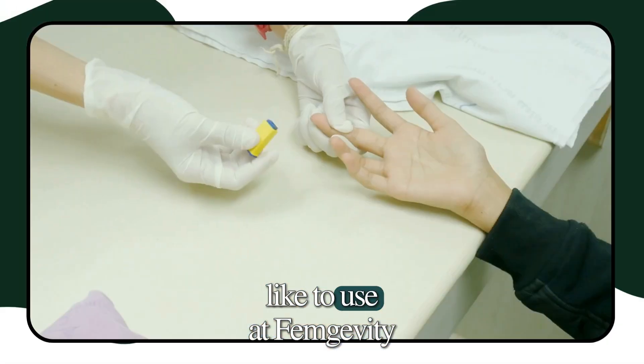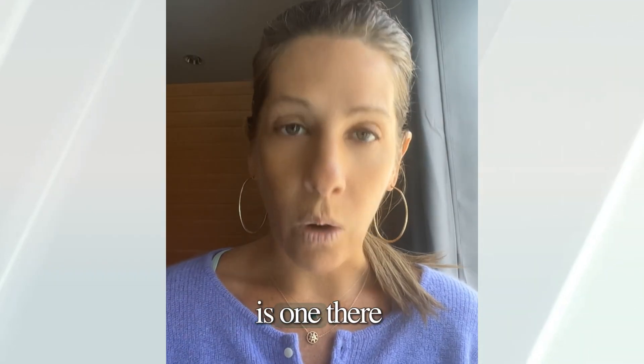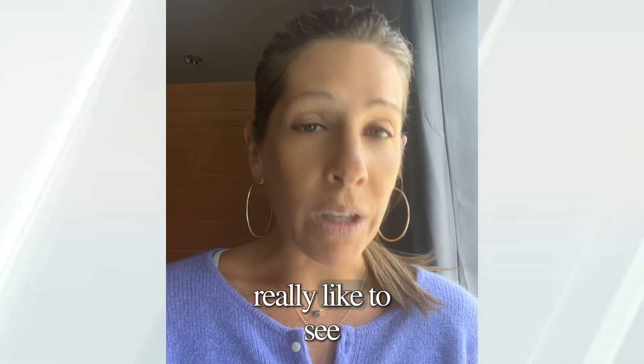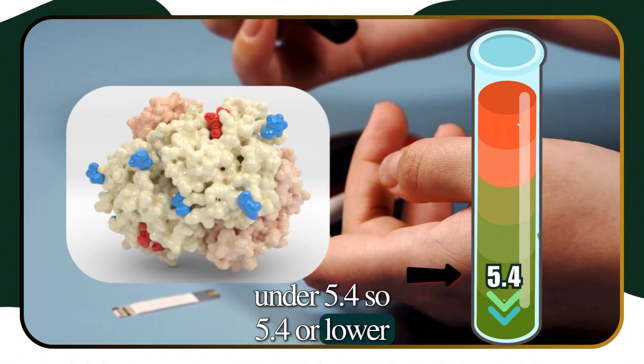The two tests we like to use at Femgevity to tell somebody if they're having insulin resistance are: one, their hemoglobin A1c, and the second one is a fasting insulin level. For hemoglobin A1c, we really like to see those values under 5.4 — so 5.4 or lower.